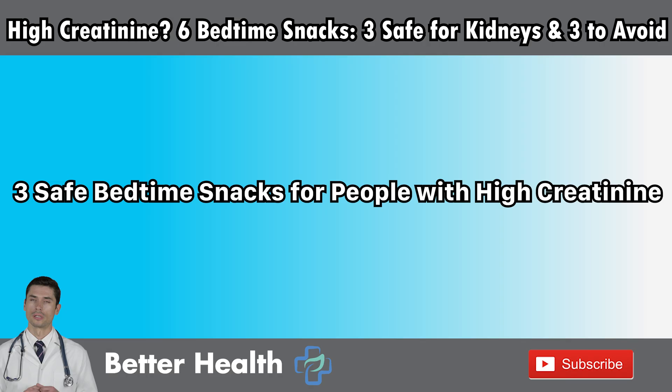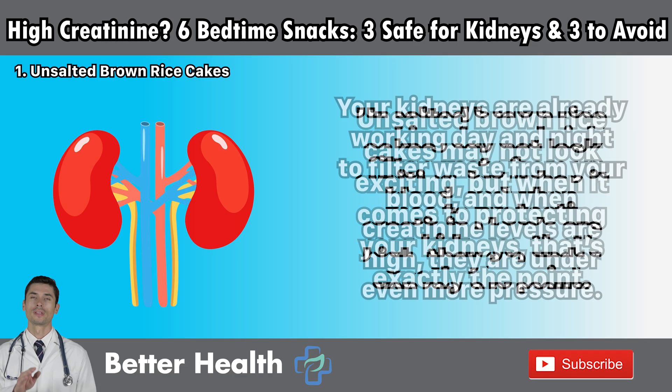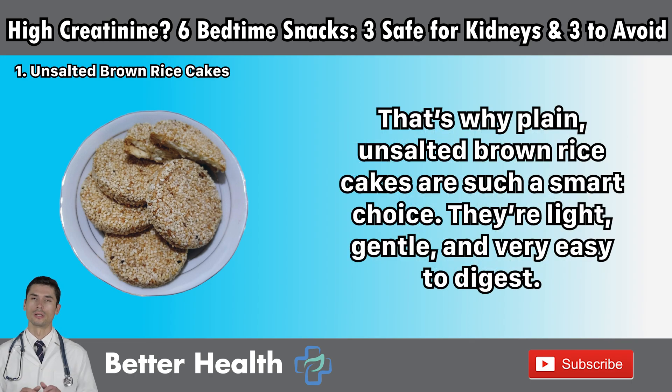Three safe bedtime snacks for people with high creatinine. Number one: unsalted brown rice cakes. Unsalted brown rice cakes may not look exciting, but when it comes to protecting your kidneys, that's exactly the point. Your kidneys are already working day and night to filter waste from your blood, and when creatinine levels are high, they are under even more pressure. The last thing you want is to make their job harder with heavy, salty, or processed snacks late at night. That's why plain, unsalted brown rice cakes are such a smart choice.